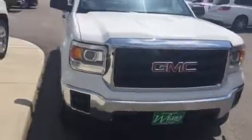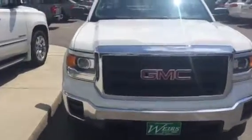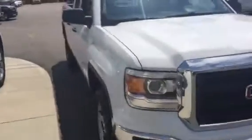Really nice front-end look on the GMC for that year. I look forward to seeing you Monday. Again, Dan over at Weir's — have yourself a wonderful weekend and I'll see you Monday morning.